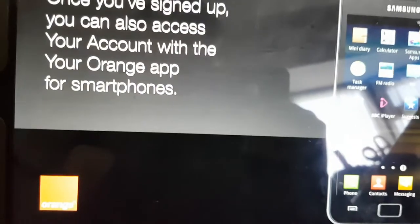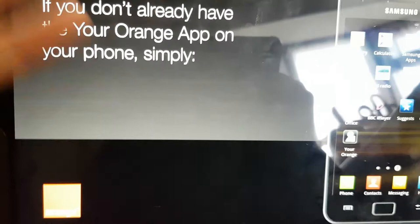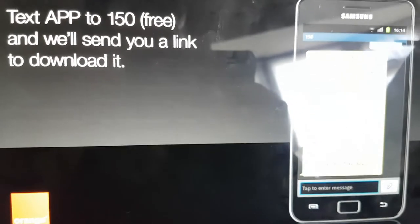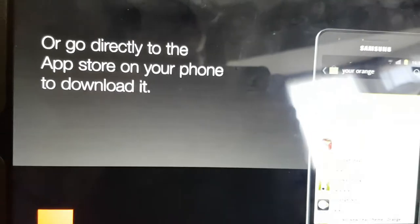Once you've signed up, you can also access your account with the Your Orange app for smartphones. If you don't already have the Your Orange app on your phone, simply text APP to 150 for free and we'll send you a link to download it, or go directly to the App Store on your phone to download it.